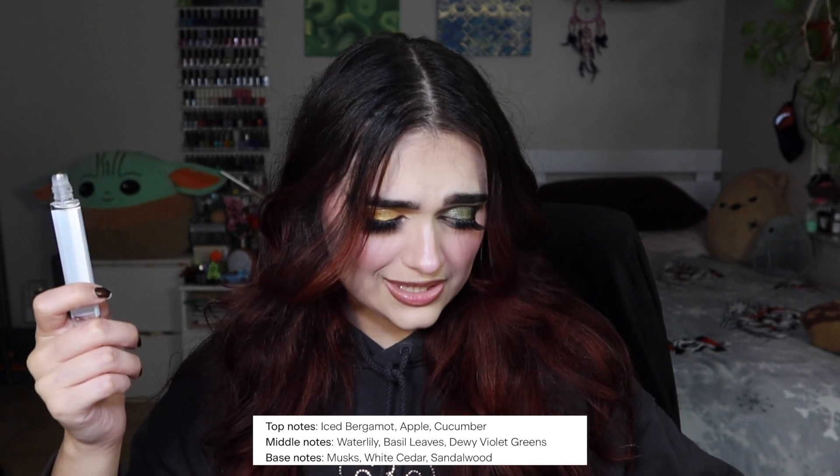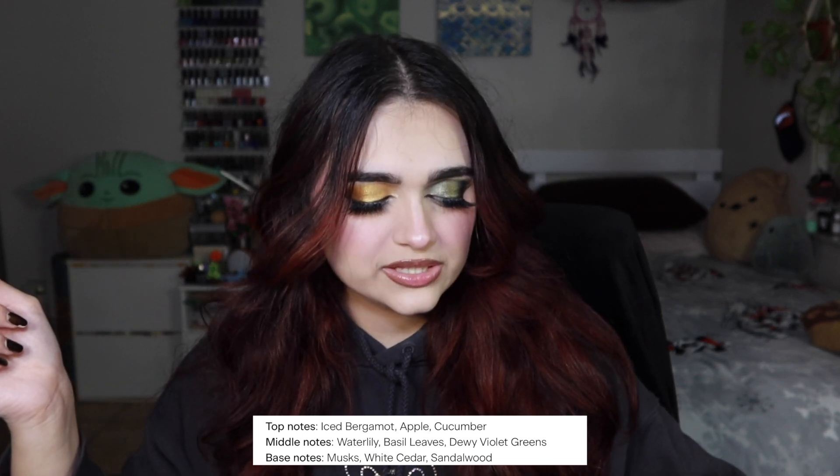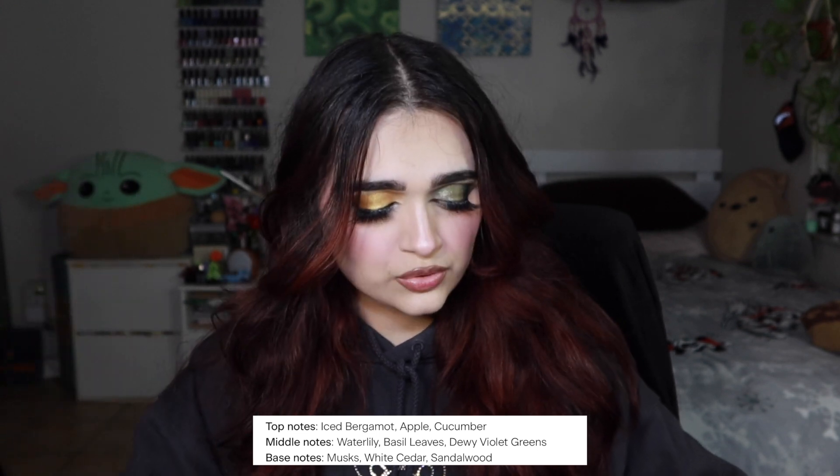Cucumber has a very distinct smell to it and this kind of has that, very slightly. The top notes are iced bergamot, which I kind of do smell, apple, and cucumber. The middle notes are water lily, basil leaves, dewy violet greens. The base notes are musks, white cedar, and sandalwood — meaning this is probably going to transform into a more skin-like scent, which I love that Skylar always includes those kinds of notes to really settle the perfume into the skin.